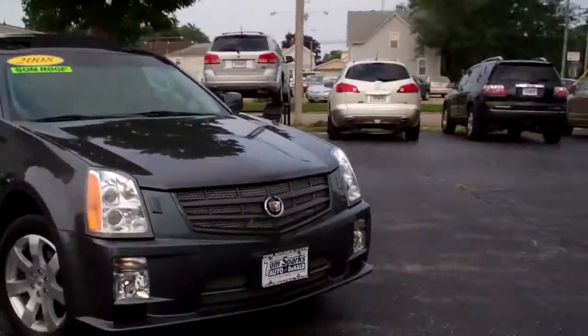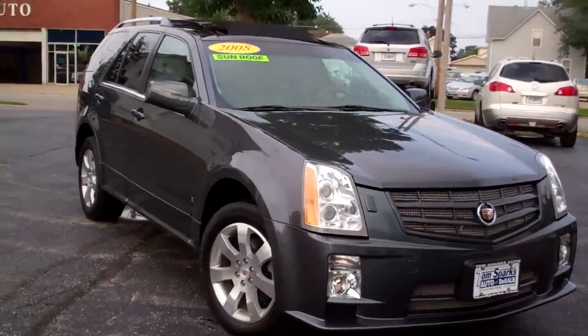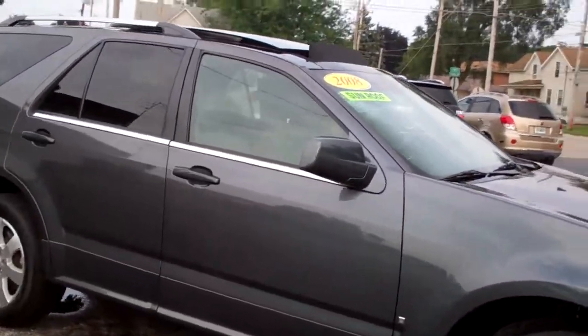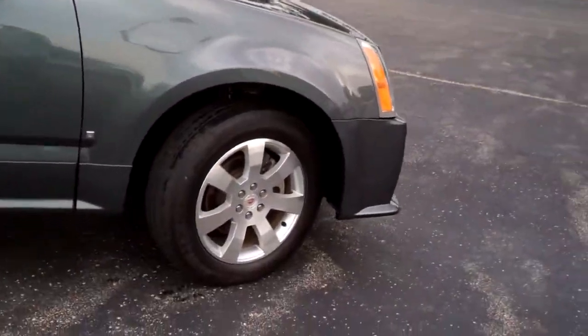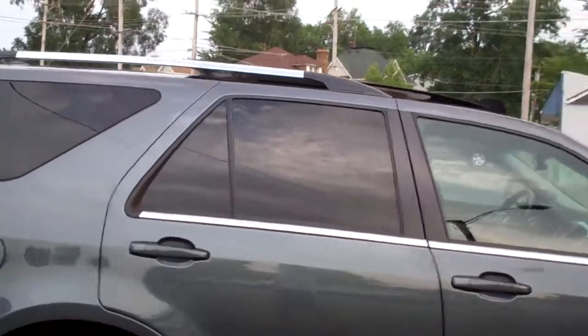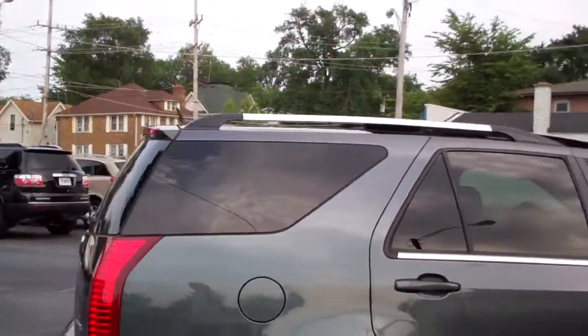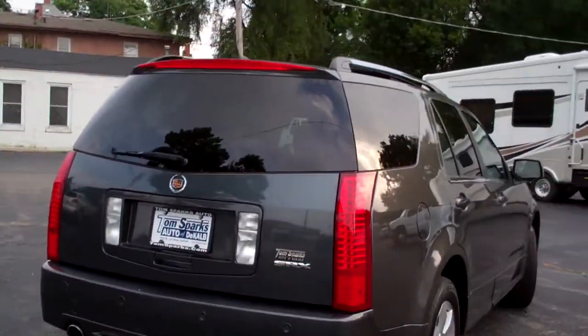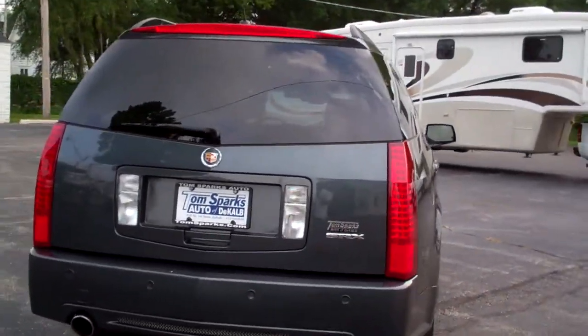I got a 2008 Cadillac SRX, all wheel drive, six cylinder, nice vehicle. Thunder gray metallic, nice big alloy wheels, privacy glass, roof rack up there. Sharp car. Pop this back end open — it's got the rear backup assist on it.